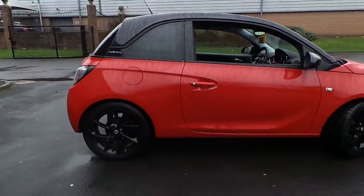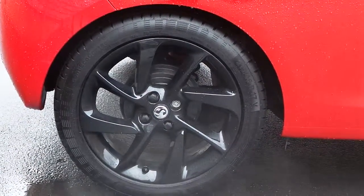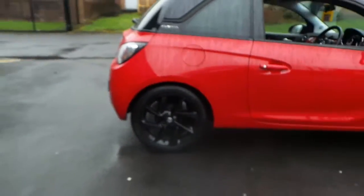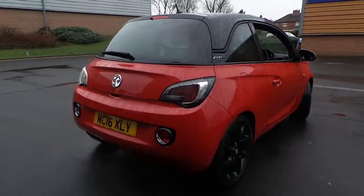Gloss black alloy wheels, black roof, black mirror covers, finished in red.